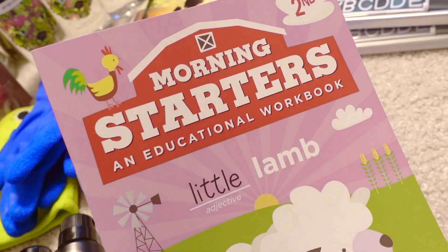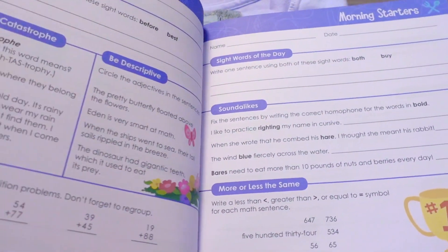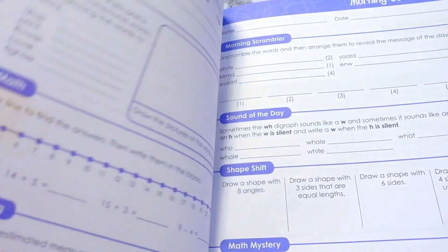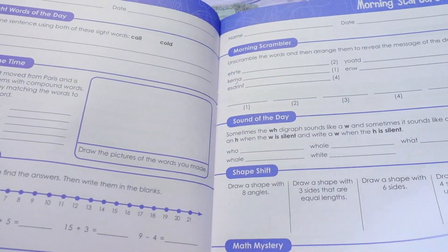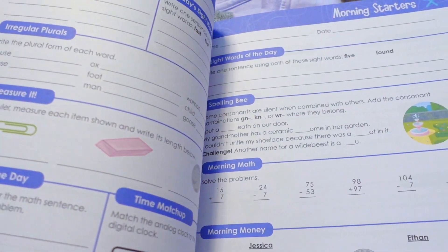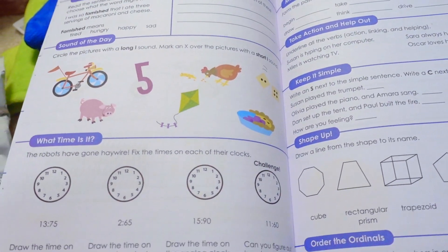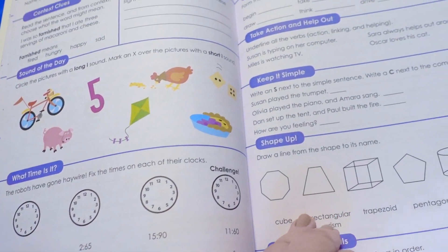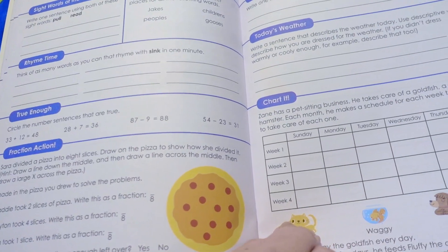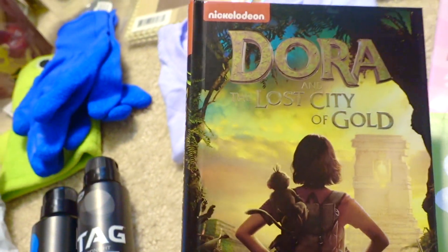We're not done with school yet, but I thought I'd pick this up for the summer — it's a morning starters educational workbook. I looked through it to see if it would fit Aria's level, and it does look like a pretty good book. It has things from all sorts of different areas of learning: math, spelling, grammar, time, weather, and more.